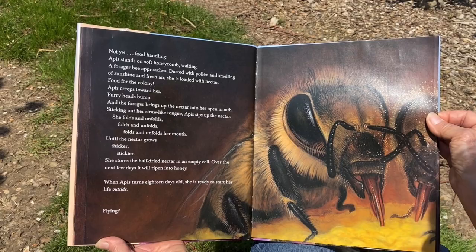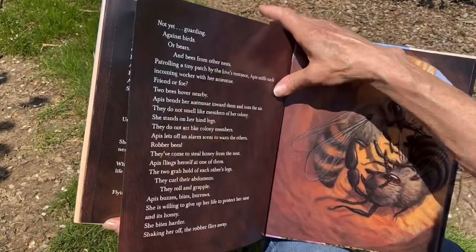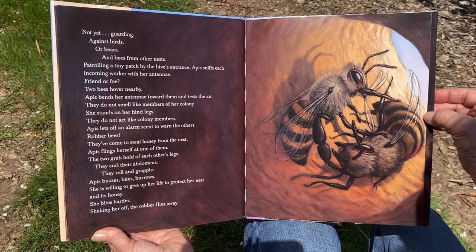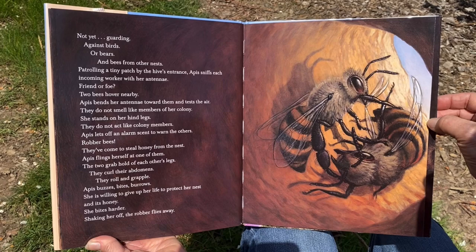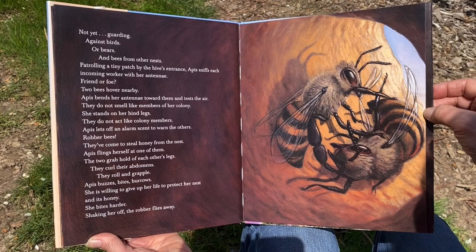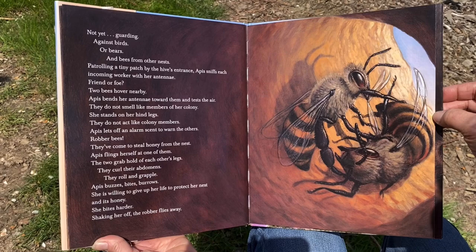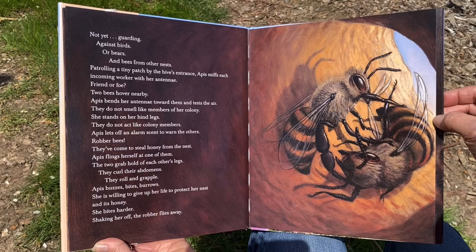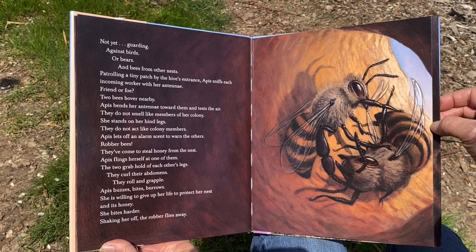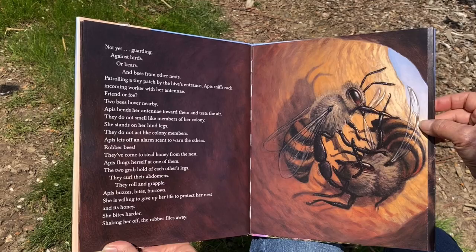'When Apis turns 18 days old, she is ready to start her life outside. Flying? Not yet. Guarding — against birds or bears and bees from other nests. Patrolling a tiny patch by the hive's entrance, Apis sniffs each incoming worker with her antenna. Friend or foe? Two bees hover nearby. Apis bends her antenna towards them and tests the air. They do not smell like members of her colony. She stands on her hind legs. They do not act like colony members. Apis lets off an alarm scent to warn the others. Robber bees! They've come to steal honey from the nest. Apis flings herself at one of them. The two grab hold of each other's legs. They curl their abdomens. They roll and grapple. Apis buzzes, bites, and burrows. She is willing to give up her life to protect her nest and its honey. She bites harder. Shaking her off, the robber flies away.'